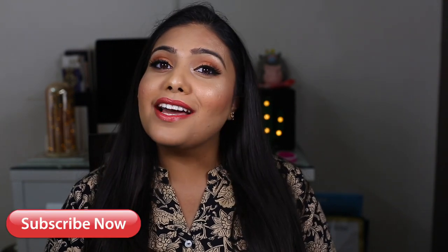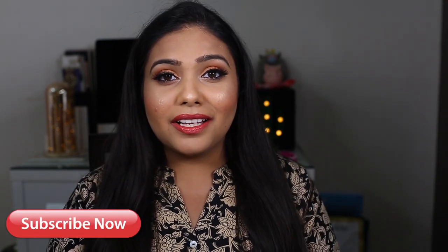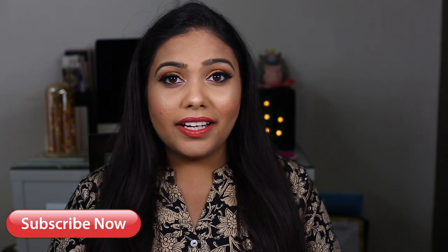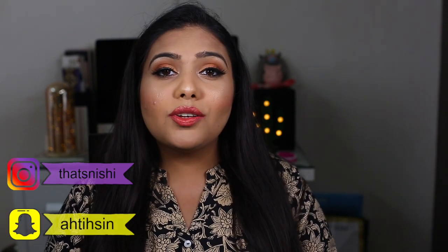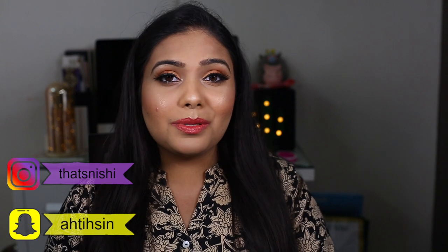Hi guys, welcome back to my YouTube channel! I'm super excited today. I know I'm so late, but I'm still going to do my October favorites. I have loads of things to show you guys, mostly makeup. So without any further ado, let's go into the video. Please don't forget to like this video and to subscribe.